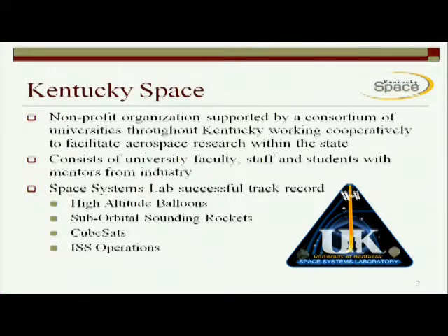The University of Kentucky Space Systems Lab has a successful track record for other small aerospace payloads, from balloons to several rockets, orbital satellites called CubeSats. And then finally, our latest endeavor is operations on the International Space Station.